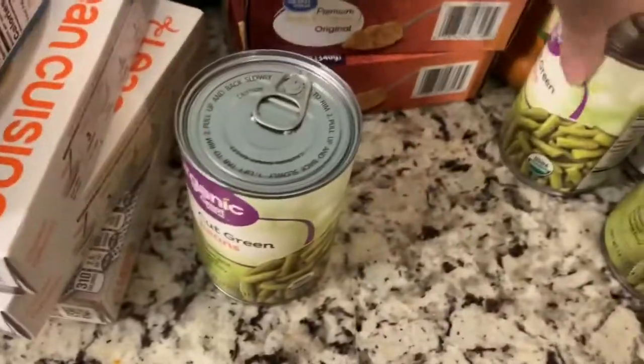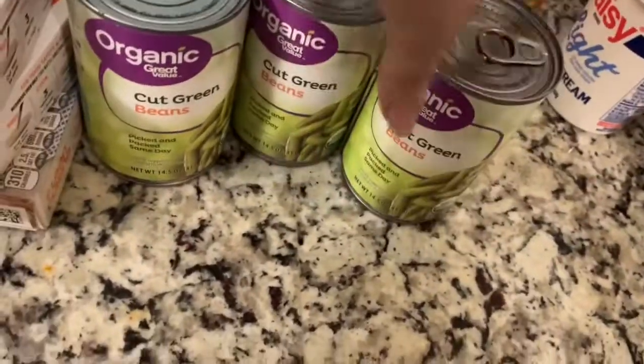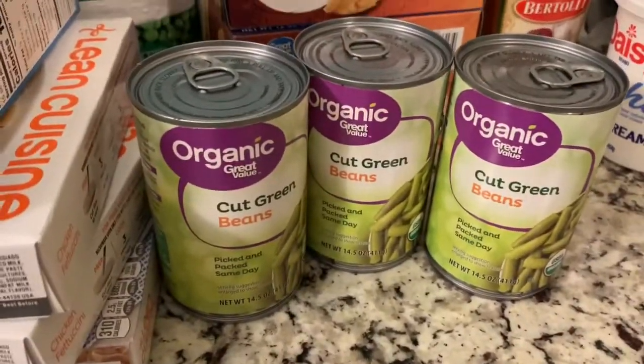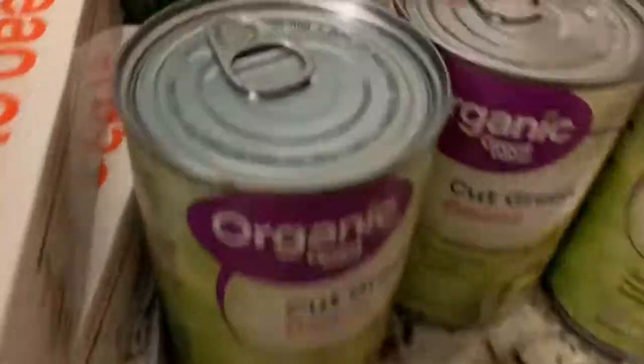Then I got these for Maylee — I can just cut them up small and let her go at it. They're organic green beans, so she'll like those.